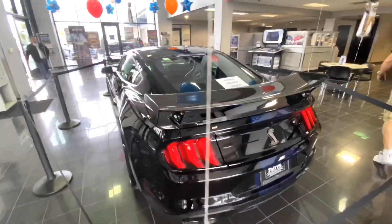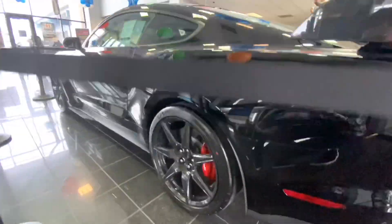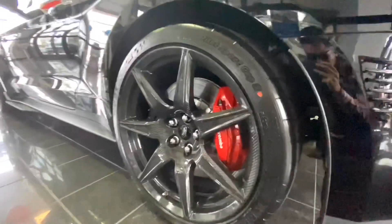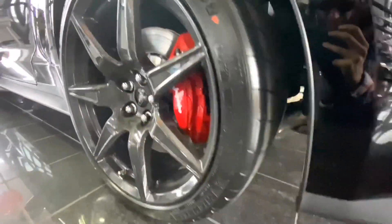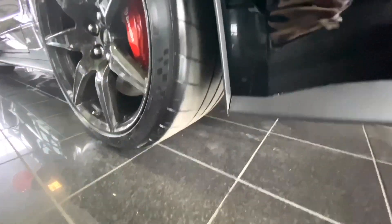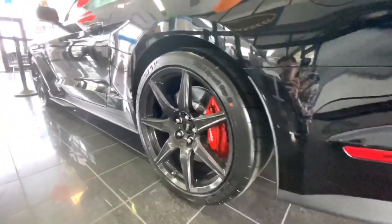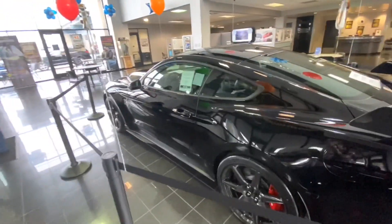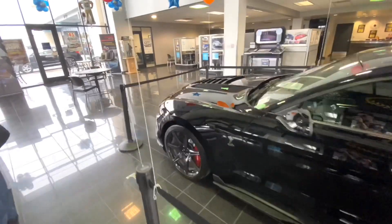Again, this is Fritz Ford in Riverside if you guys want to take a look at this vehicle. Moving on to the side of the vehicle, you're going to see these massive Cup 2 tires and exposed carbon fiber — I love the exposed carbon fiber, it looks so good. They are so wide, which is awesome. Love the red calipers — I feel like it makes it pop, especially in such a menacing and stealth color like shadow black.